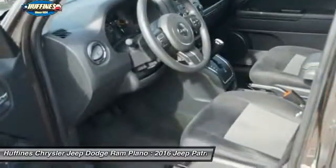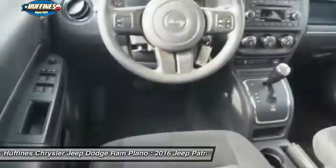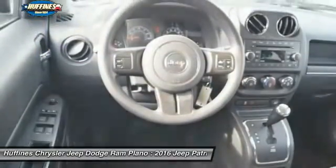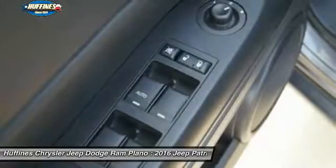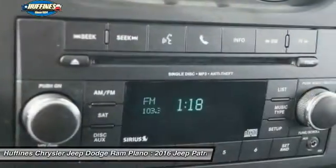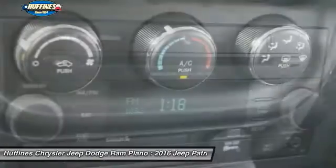Additional features include front floor mats, cruise control, four-wheel ABS, AM/FM stereo radio, and auto-off headlights. This vehicle offers reliability and good looks at a great price, so come in and take a test drive today.